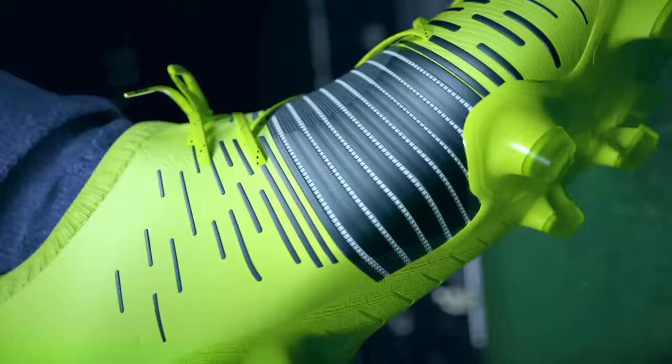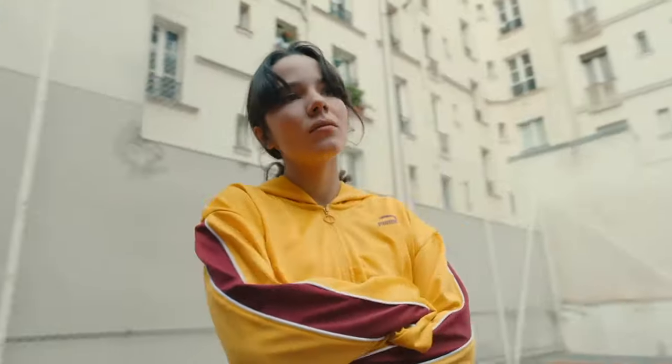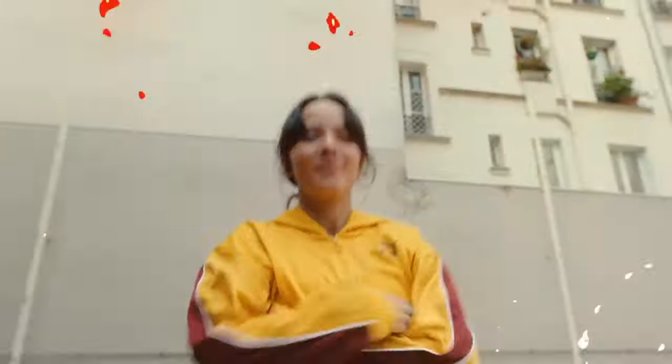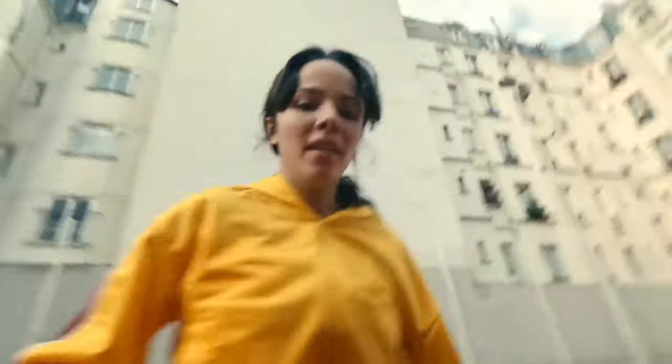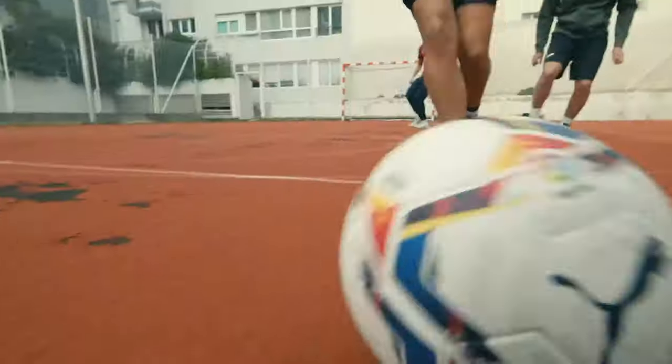Its contemporary design, combined with Puma's commitment to performance excellence, makes this shoe a standout choice for those who seek comfort, style, and functionality in every step. Step into the future of athletic footwear with the Puma Ignite Flash Evoknit, where innovation meets fashion for a truly unparalleled experience.